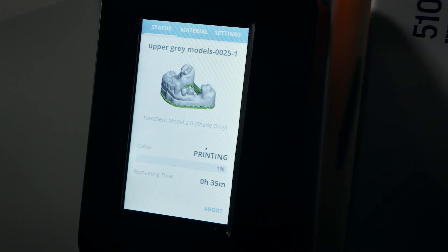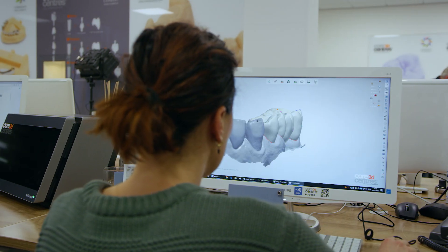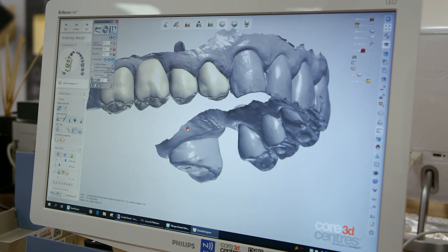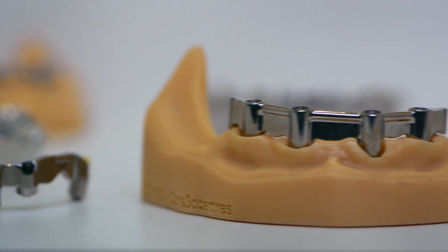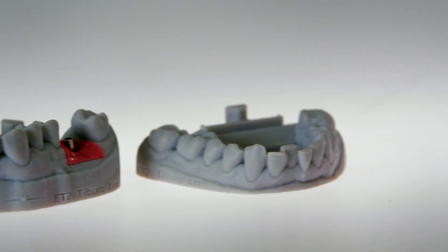We are producing files from 188 labs who send us digital files — oral scans, lab scans. These scans are designed by the laboratory or designed by us, and because of the Next Dent printer we can keep everything in-house. We'll be faster to the customer, and the customer gets their result back quicker.